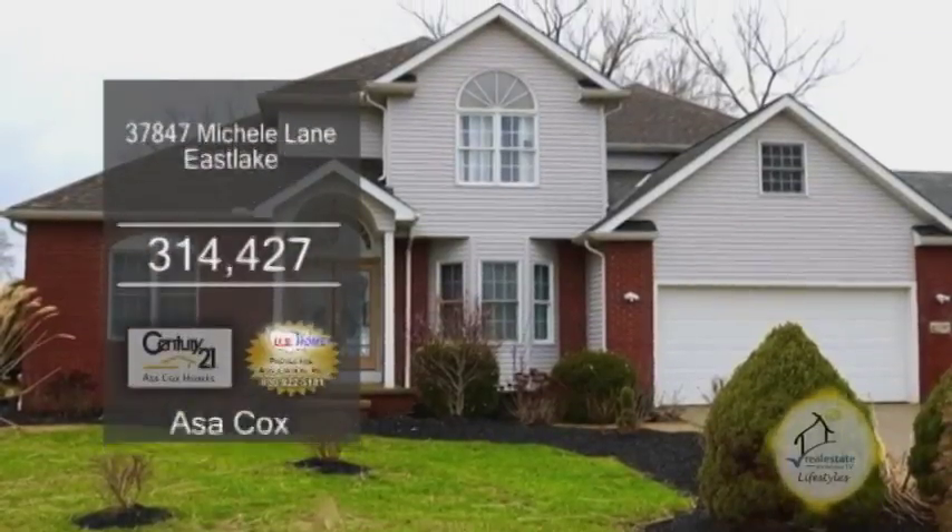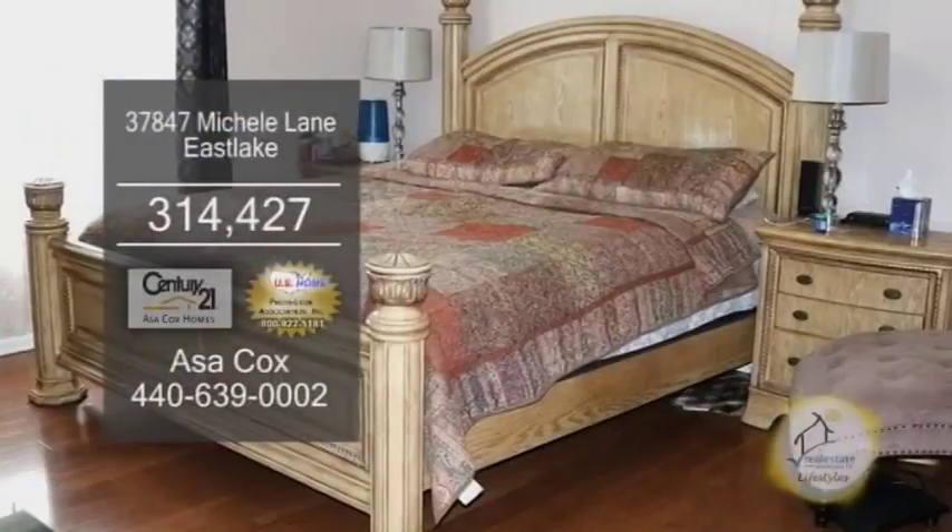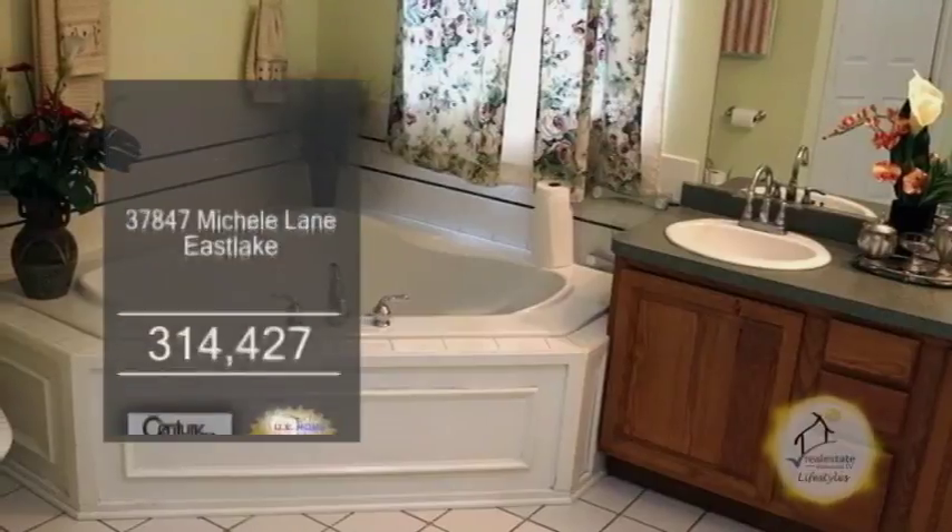A Colonial in Eastlake. This home features five bedrooms, three full baths, and two half baths.